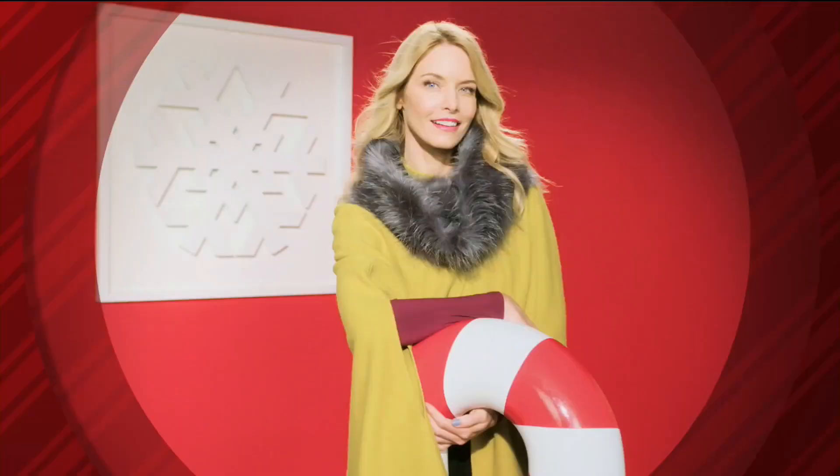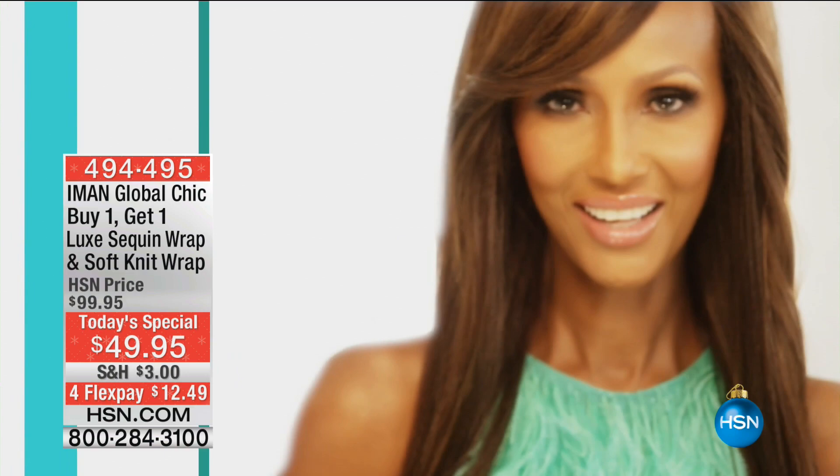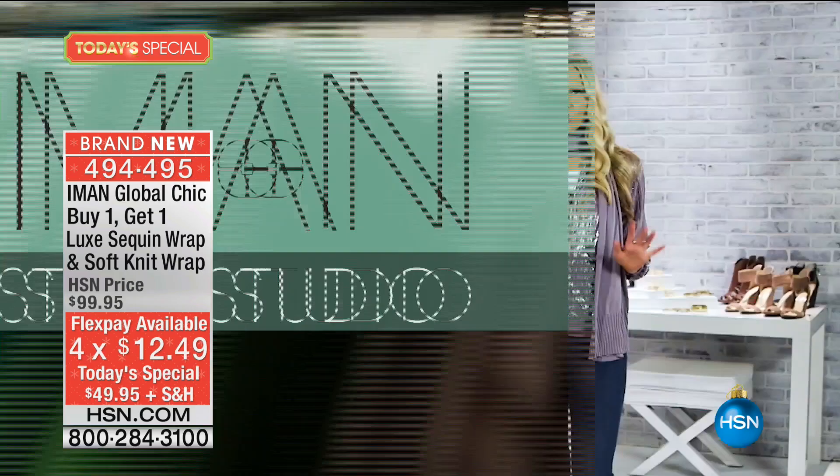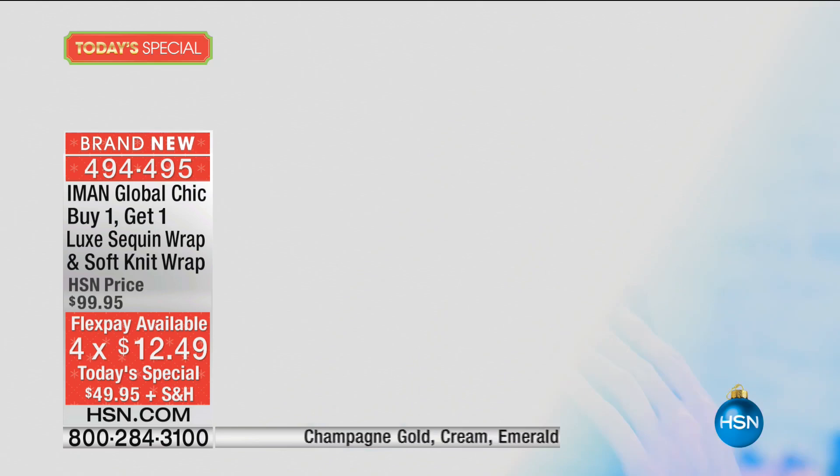Let's take a look at our best buy of the day. Welcome to the Iman Style Studio. Today we're going to show you how you can build your entire scarf wardrobe with one incredible deal from Iman. You're going to be able to take your BOGO sequin and solid wrap combination from everyday casual to everyday elegant.